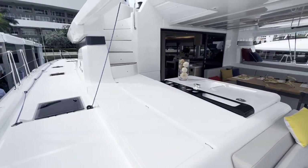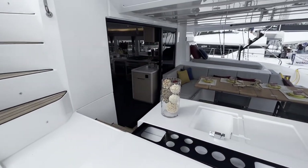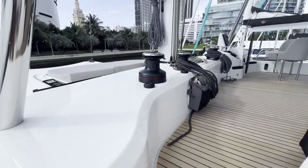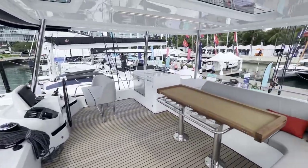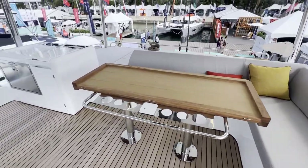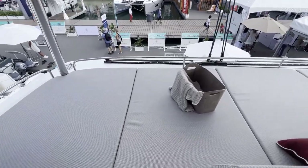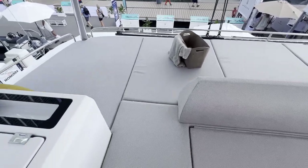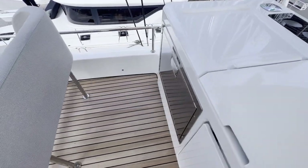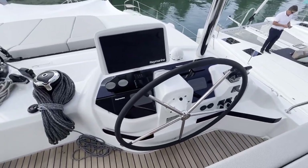Let's go check out the flybridge. Oh wow, it's large. Nice seating area. You can sunbathe on the back here — very beautiful. Here's your outdoor sink, additional refrigerator, and here is your navigation station.